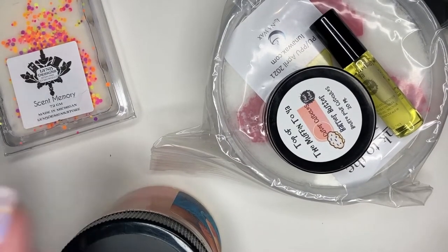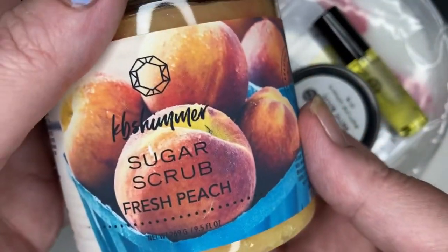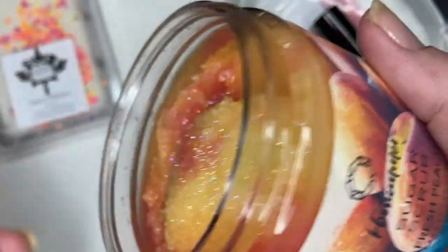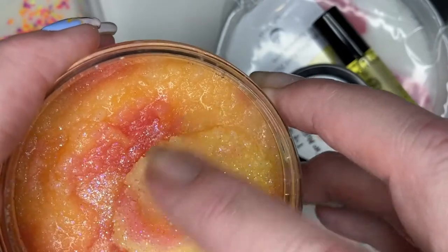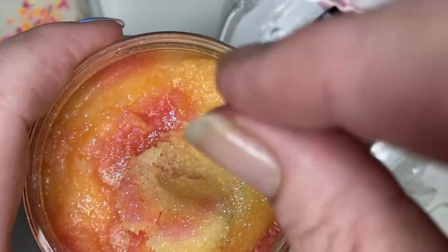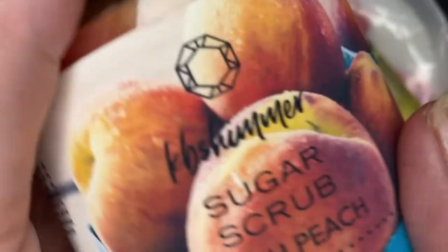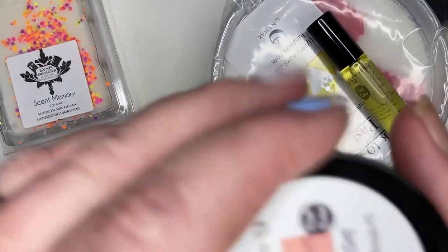Guys, I hit the IPU stuff this month. I got the KB Shimmer sugar scrub in Fresh Peach, and I've smelled this — oh my gosh, y'all, it's amazing. It just made me want to eat it. It's a really nice consistency. I've got such a long video I'm probably not going to use it and show you, but that was the KB Shimmer Fresh Peach.